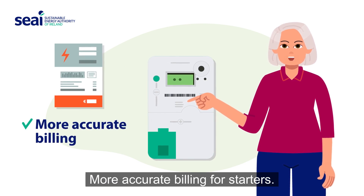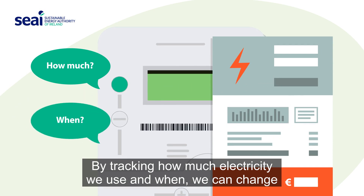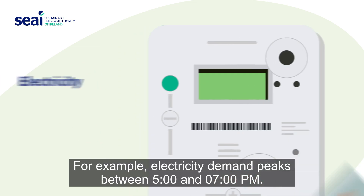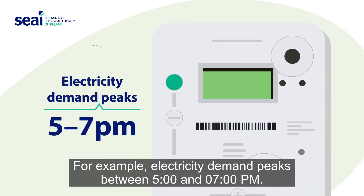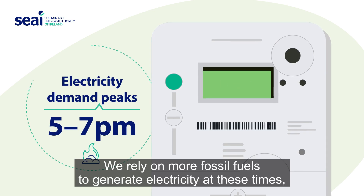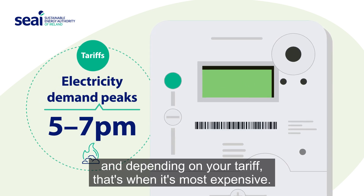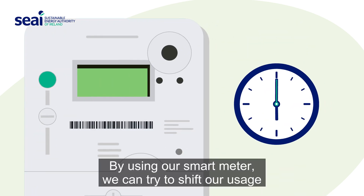But what does that mean for us? More accurate billing, for starters. By tracking how much electricity we use and when, we can change our habits to cut down costs. For example, electricity demand peaks between 5 and 7 p.m. We rely on more fossil fuels to generate electricity at these times, and depending on your tariff, that's when it's most expensive.